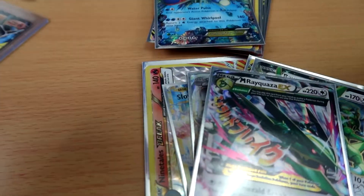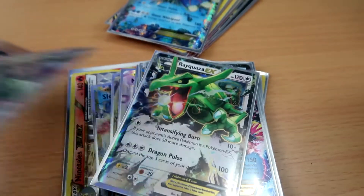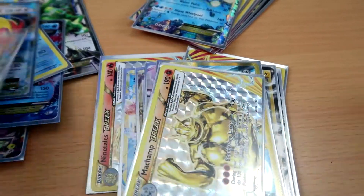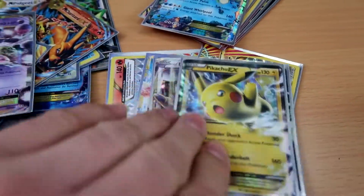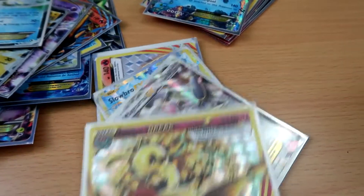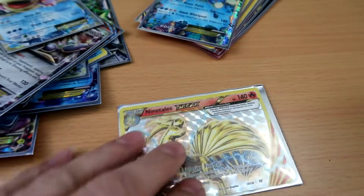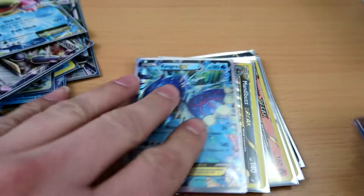We got a promo Mega Gengar, Rayquazas, Primal Kyogre EXes, Poliwrath. Yo, Charizard Break cards, Machamp, Pidgeot full art, Mew2s, Pikachus, Keldeos, another Break, Magearna. Slowbro EX — I know Danny was looking for that card for a minute. Nine Tails Break, and that's still not it man, we got so much more to go.